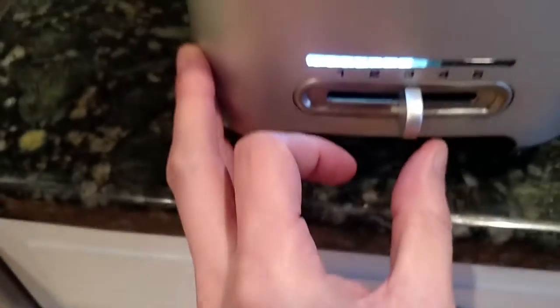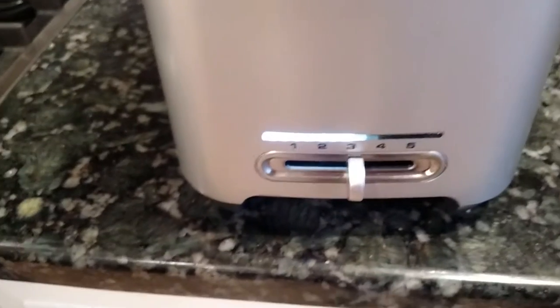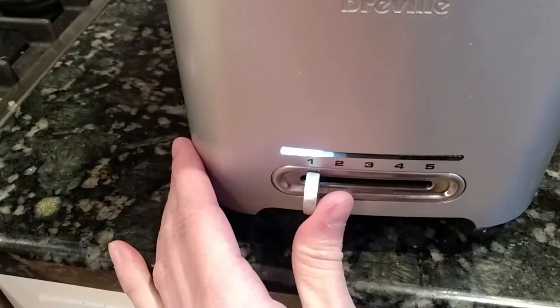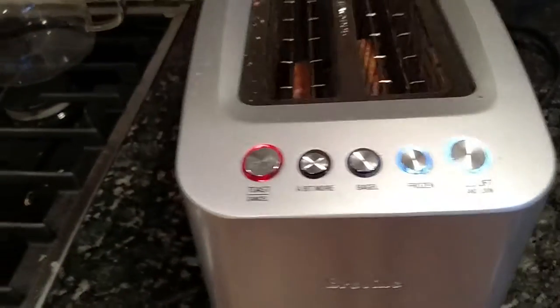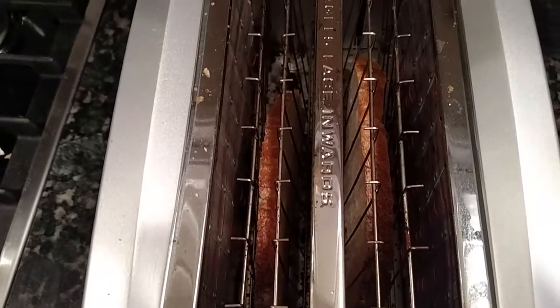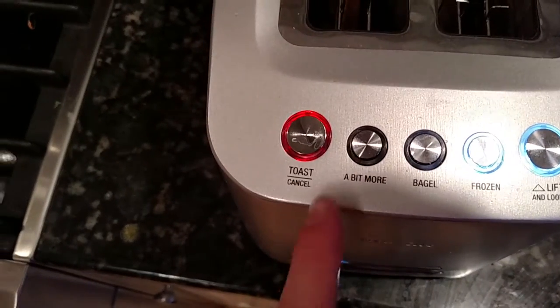What kind of crazy toaster are they running here? I didn't even look at the settings. This is the craziest futuristic toaster I've ever seen in my life. I was making a sandwich. I'll wait a bit more.